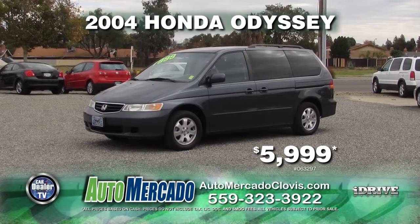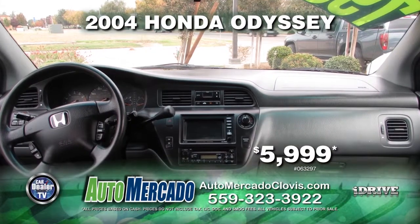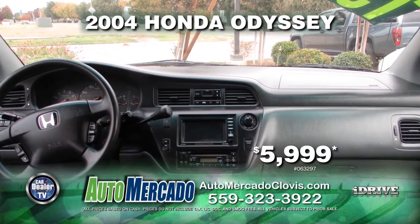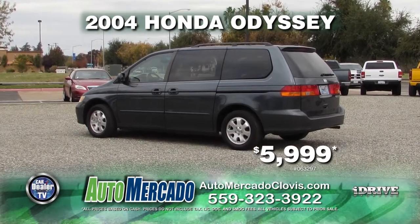From Automacado, we have a 2004 Honda Odyssey. This vehicle comes with automatic transmission, power door locks and windows, leather interior, navigation system, and a DVD player. This vehicle can be yours for $5,999.